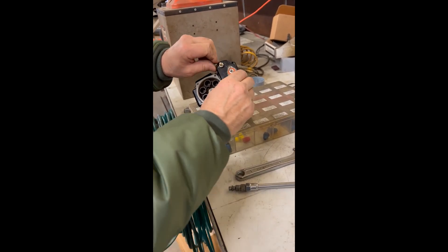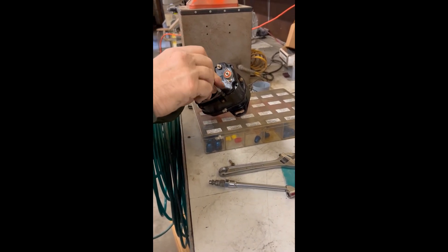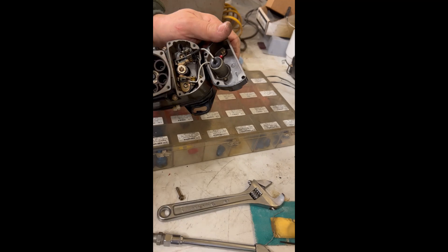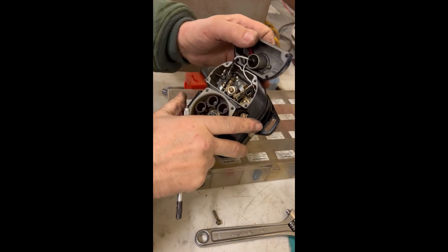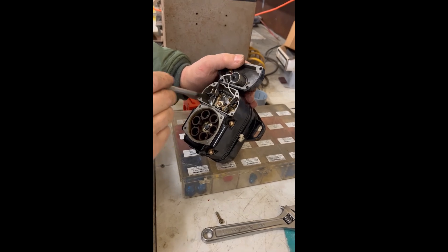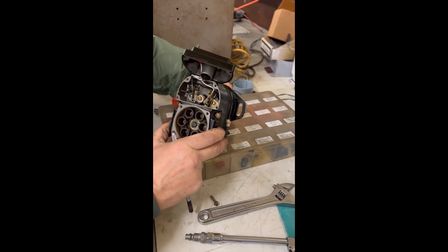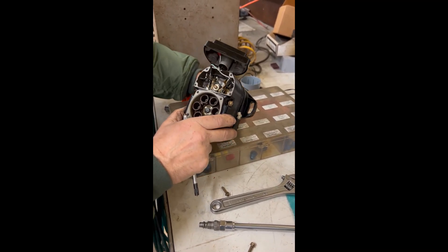So this is the left mag here. It has two sets of points. This is the normal run side here, and then this is the start side. This set of points is only energized for the start. During the start, this other set over here is grounded, so it's not trying to fire prior to the start. That way it fires past top dead center — not 20 or 25 degrees before — so it would just kick back instead of starting.